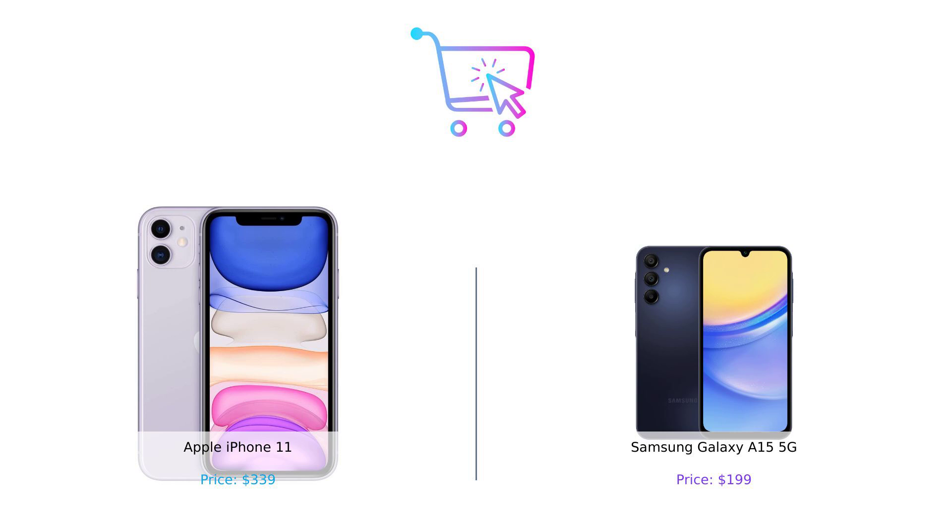And don't forget to like, subscribe, and hit that bell icon so you never miss an episode of Buy Smart. Until next time, stay smart, stay savvy, and happy shopping. Product links are in the description.